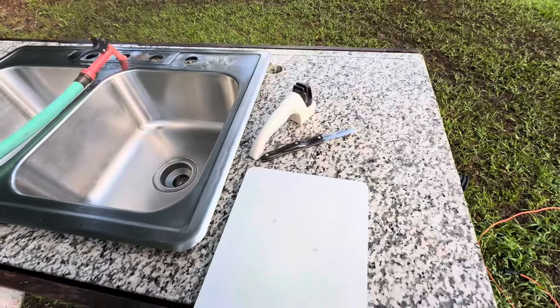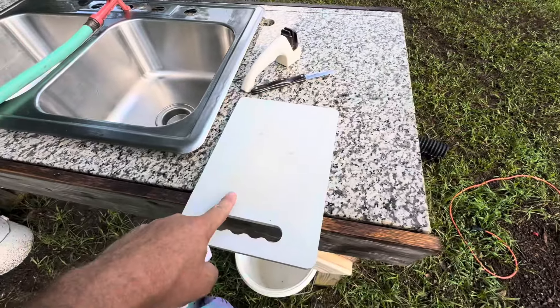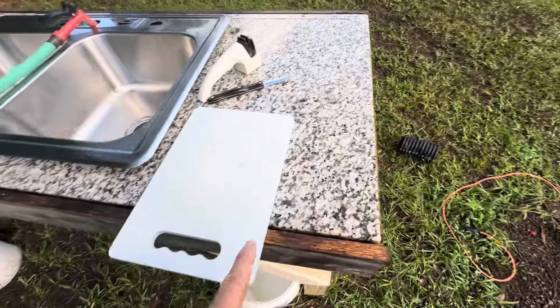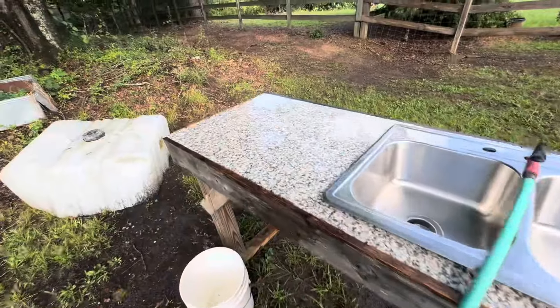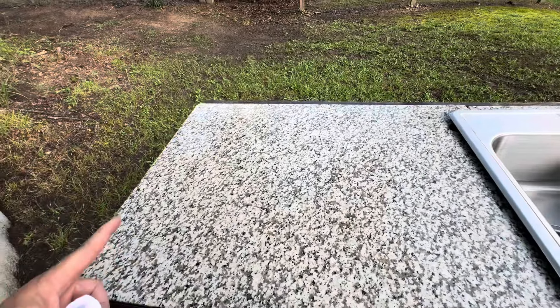These are the instruments I'm going to be using: I've got a knife sharpener, a knife, and a cutting board, because I don't want to cut on the granite countertop — it's hard. Over here, this big part is where I actually lay the chicken down.